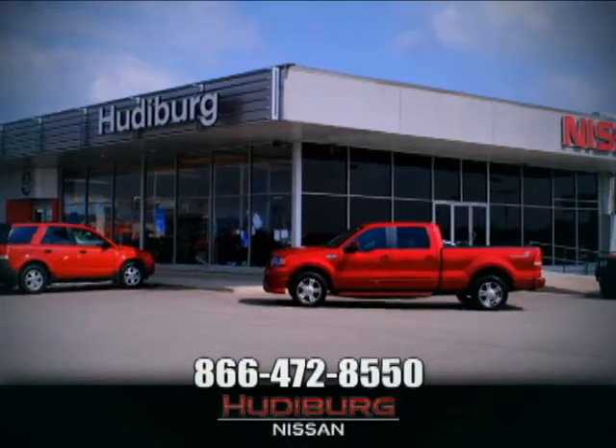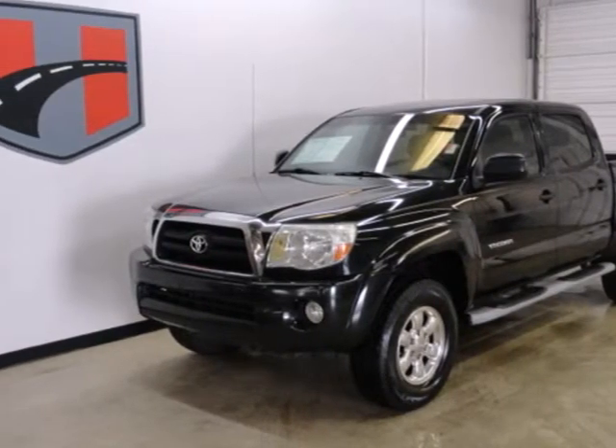At Hudiburg Nissan, we'll give you more! Here's a 2006 Toyota Tacoma.